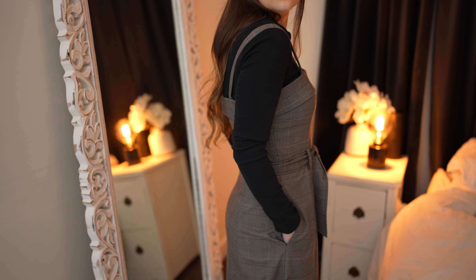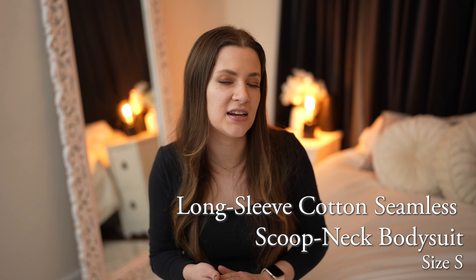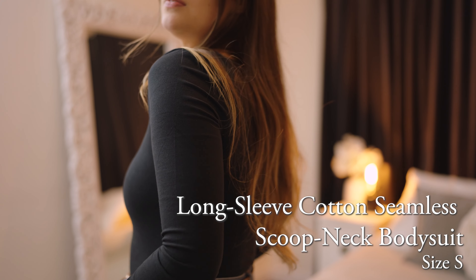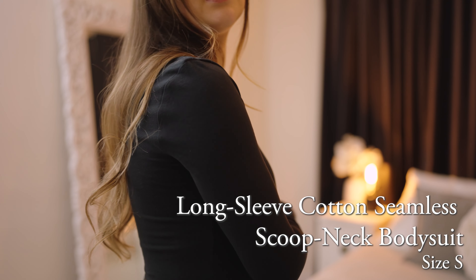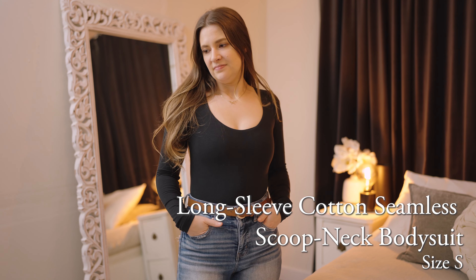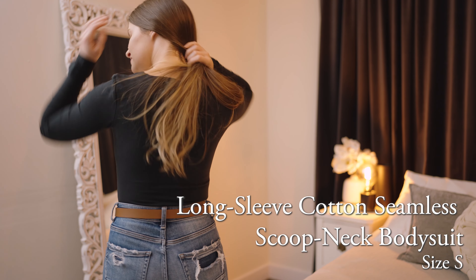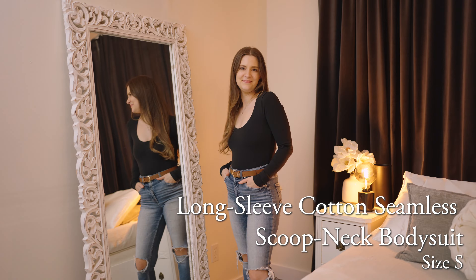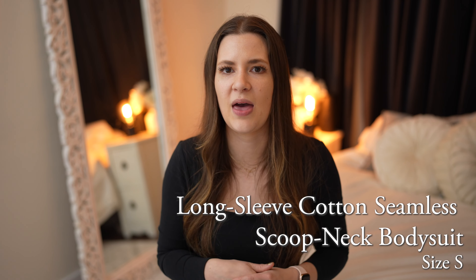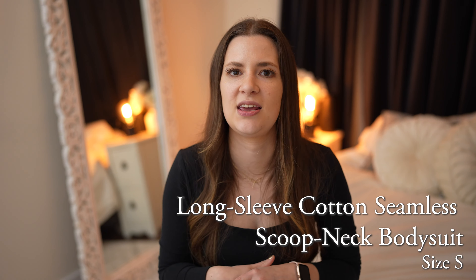The next piece is the long sleeve cotton seamless scoop neck bodysuit. I really liked this one because it was 95% cotton and it has that really smooth look that Abercrombie is so good at. The one thing I didn't really love was that the fabric seemed a little bit more restrictive — it wasn't quite as soft and stretchy as some of the other ones, which you might expect with 95% cotton. But if you prefer more of a firmer, more structured fabric, then this might be perfect for you.